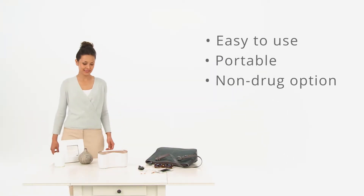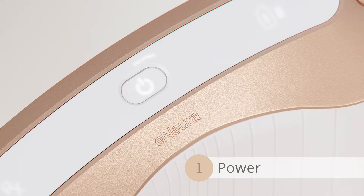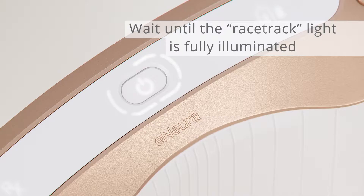It's as easy as one, two, three. First, push the power button to turn on your sTMS Mini. In less than a minute, you're ready to treat.